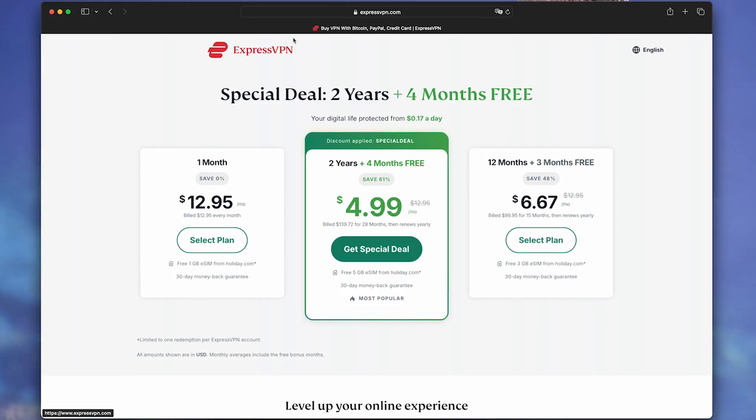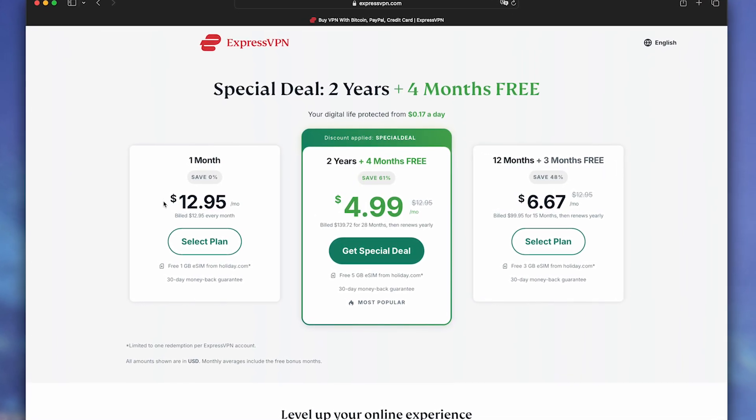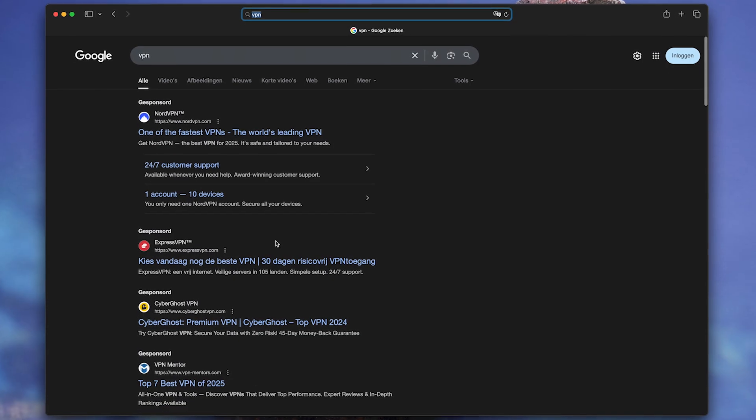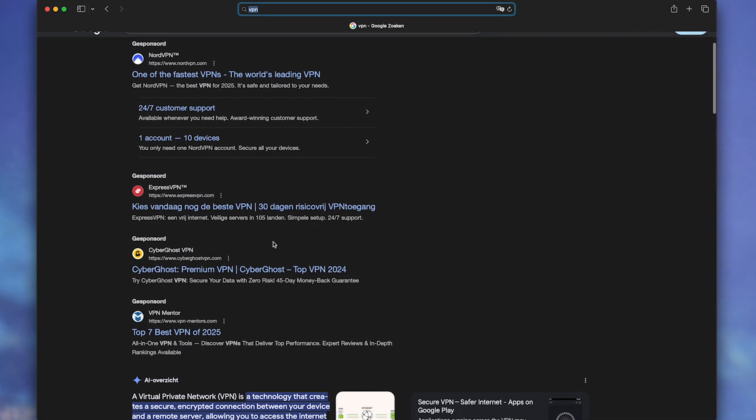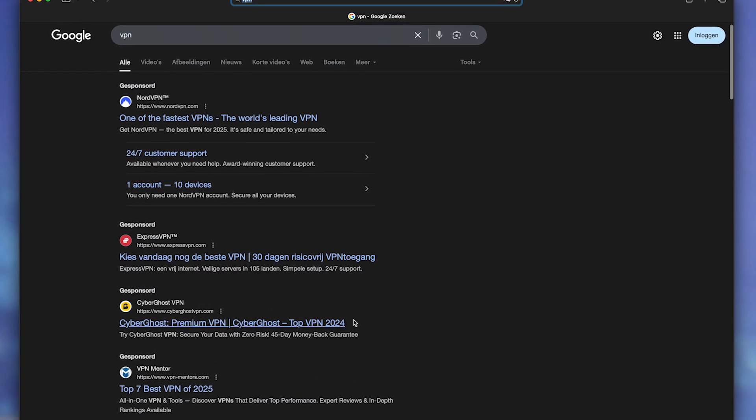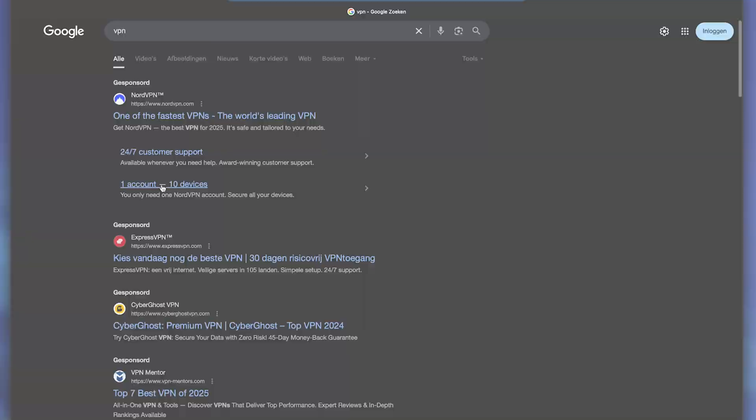The task was simple: find a replacement for ExpressVPN. $12 a month for turtle speed was driving me crazy. The problem is that all top reviews advertise the same services — NordVPN, Surfshark, CyberGhost — it's the same everywhere. I found Aegis VPN by accident: no marketing, simple website, price two times lower. Sounded suspicious, but I decided to test it honestly.